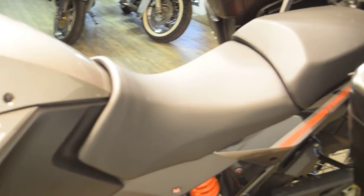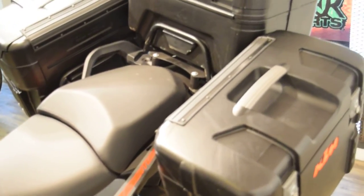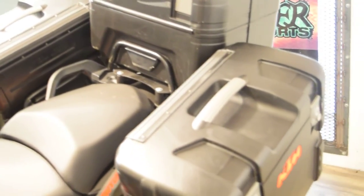We have about 300 bikes in stock. We do service and safety inspect all of our bikes. This particular bike comes with a 30-day warranty on it.